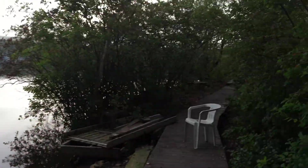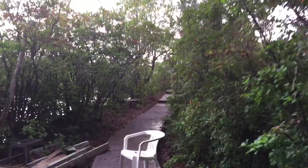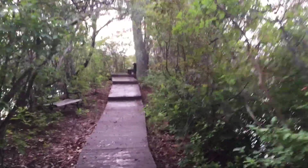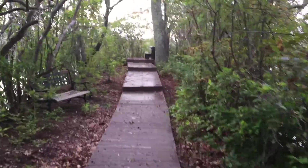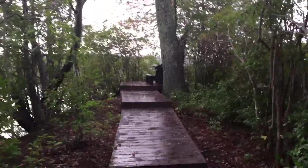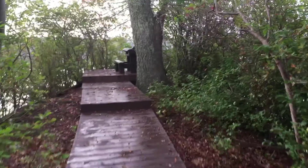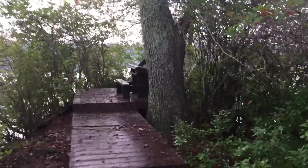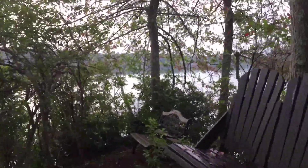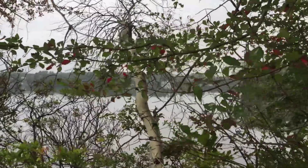And then we have this peninsula, which we put a boardwalk on. You can walk out. I would love to get it landscaped. It's a beautiful place to come and sit and watch. At the end, I always dreamed of a gazebo, or maybe a really small cabin, or something to just really enjoy the view. Because it's a peninsula, we're getting a 360-degree view.